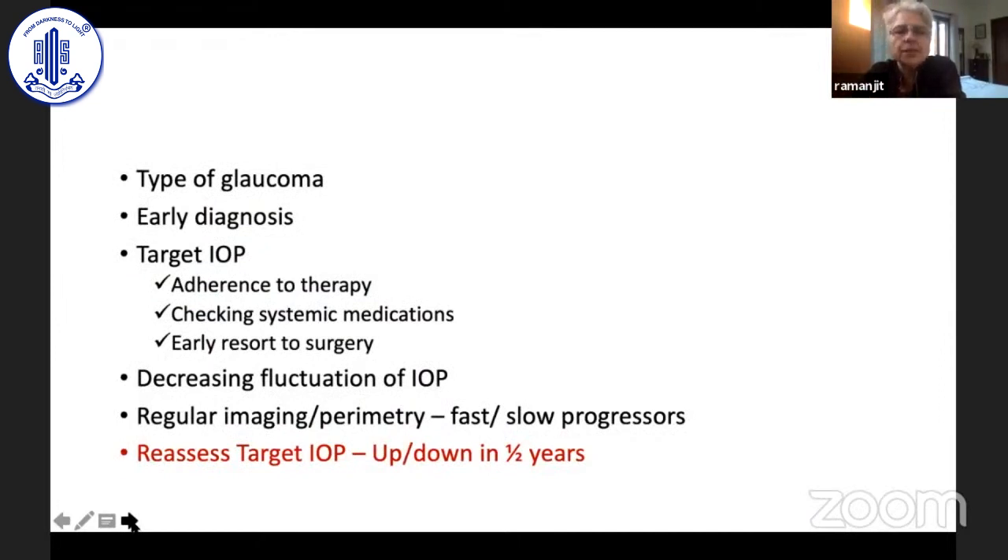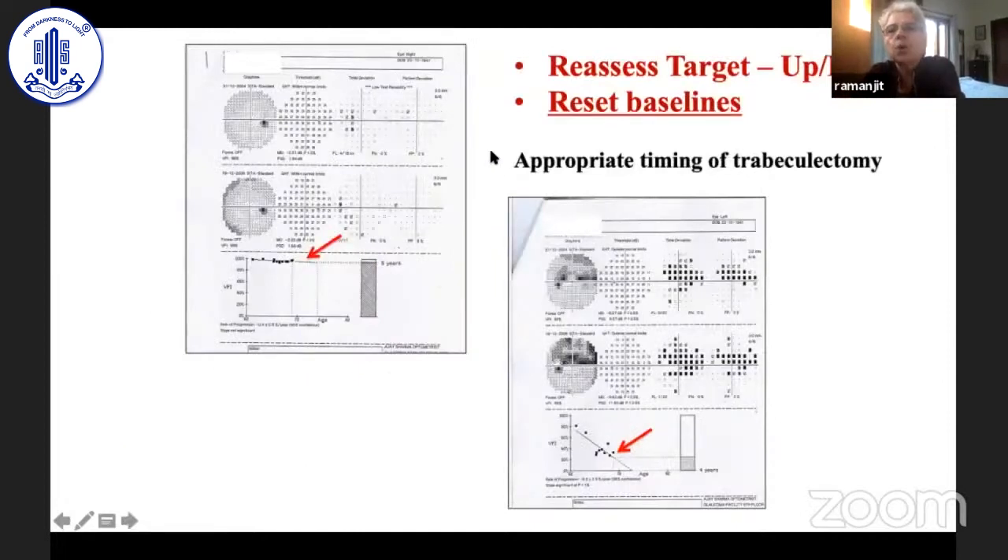When progression does occur, you have to reassess your target IOP — it may go up or down, but the aim is to reassess the target. One patient came for two visits and then disappeared; when he returned, he had progressed. Despite medications, he wasn't reaching the appropriate target IOP, so we quickly did surgery. Whenever you reassess and change the target, please also reset your baseline so that changes can be checked from the point at which you changed your target IOP.